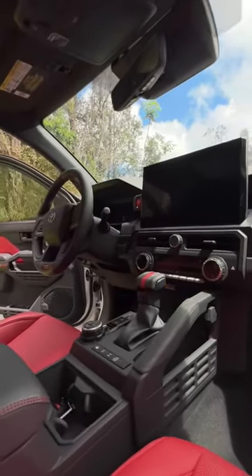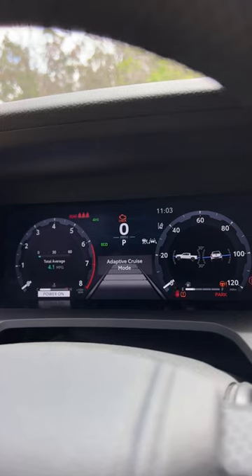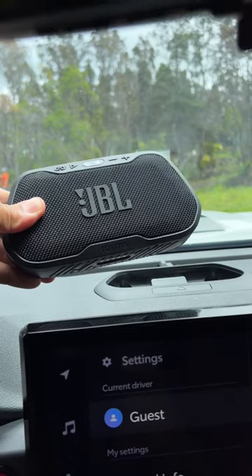It also comes standard with a 14-inch touchscreen display, a 12.3-inch digital instrument cluster, and a detachable JBL Bluetooth speaker.